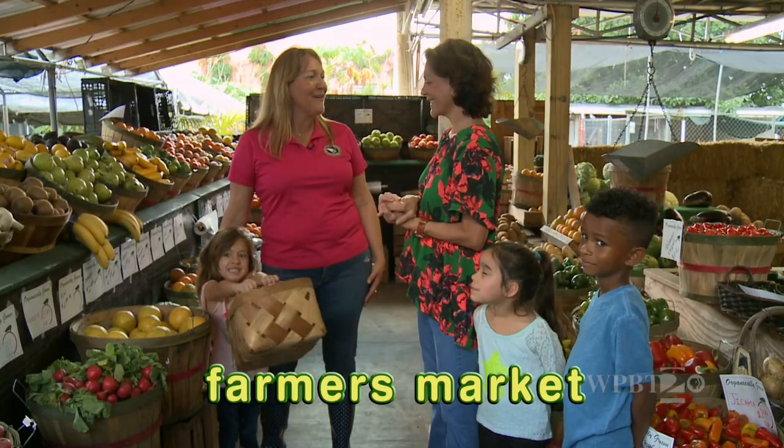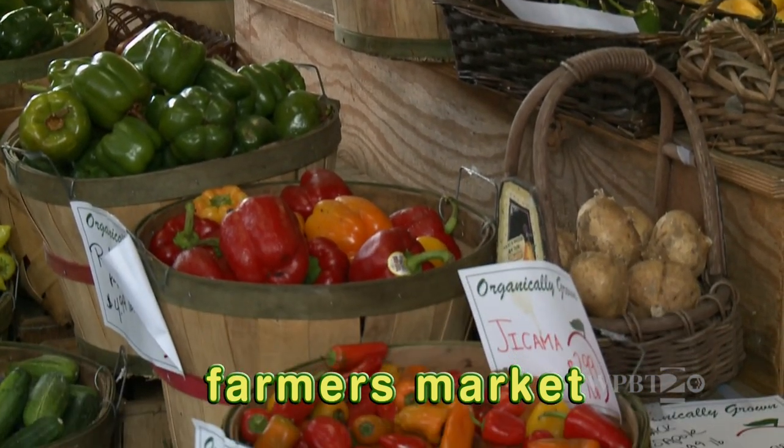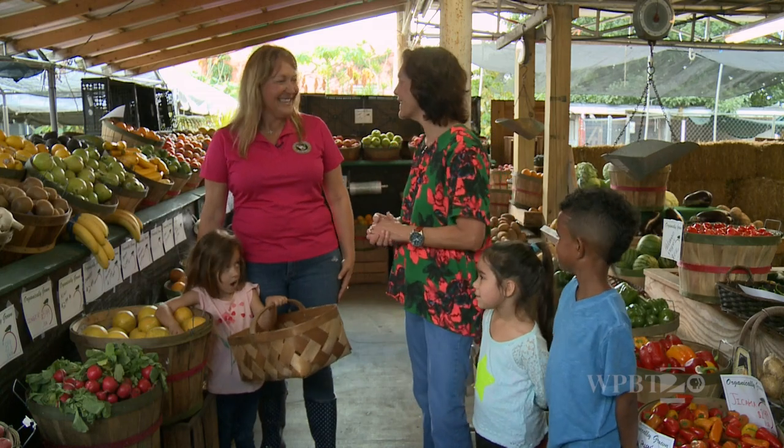So this is the market where everybody comes to buy their fruits and vegetables that we grow. Wow, it looks like a rainbow in here. Look at all the colors. Would you like to go shopping? Yes, we'd love to. Follow me.